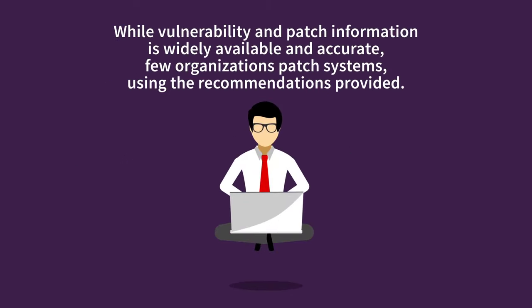While vulnerability and recommended patch information is widely available and considered to be quite accurate, few organizations patch systems using the specific recommendations that are provided. So while vulnerability management platforms are remarkably effective at identifying vulnerable software and reliably providing patch recommendations, few IT teams implement patches as recommended by these systems. Let's look at the three big reasons why.